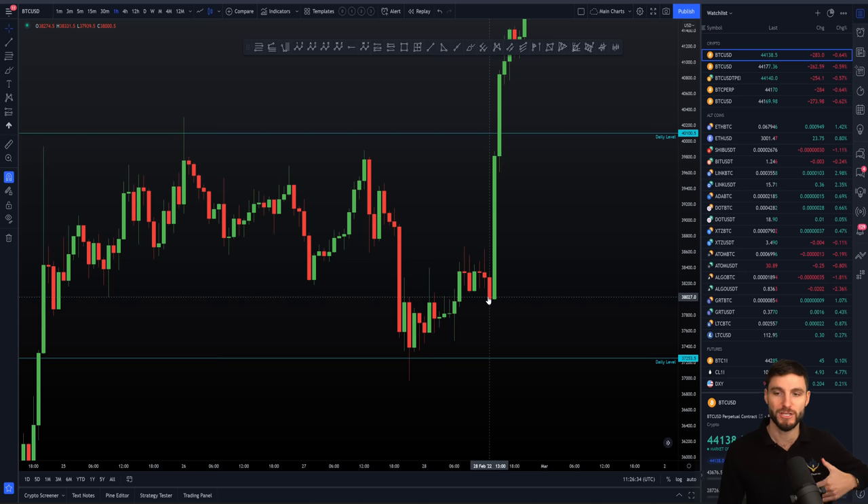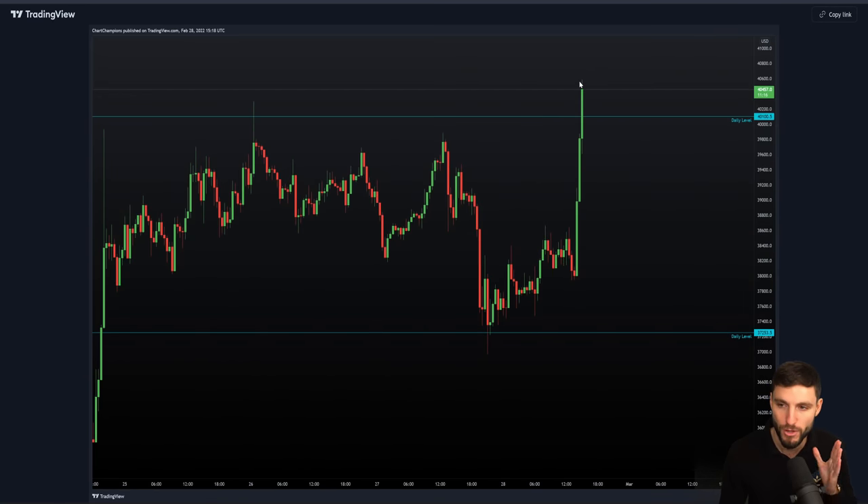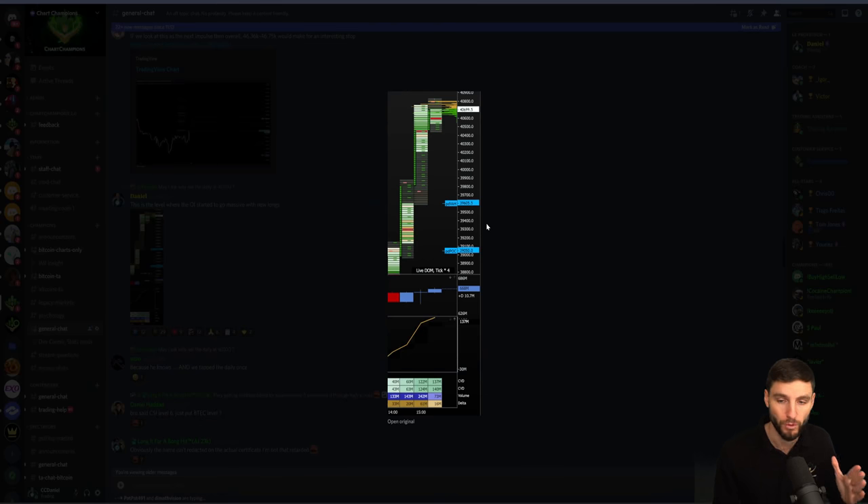At the time you were still thinking: trade the range until it breaks, still look for a short opportunity at the top of that daily. But what happened this time was beautiful — there was an absolute massive increase in volume through the top of the range. There was no short opportunity because you went through it like butter. Looking at the order flow, you see the massive increase in volume: 133 million, 143 million, 242 million upon breaking the range high.